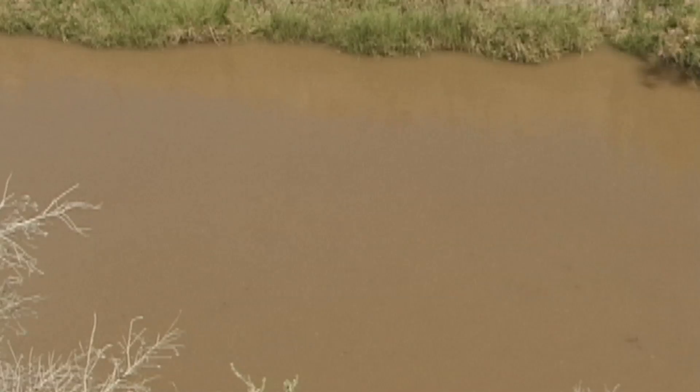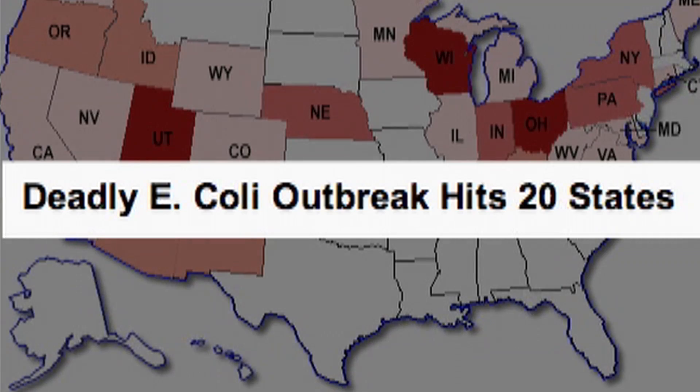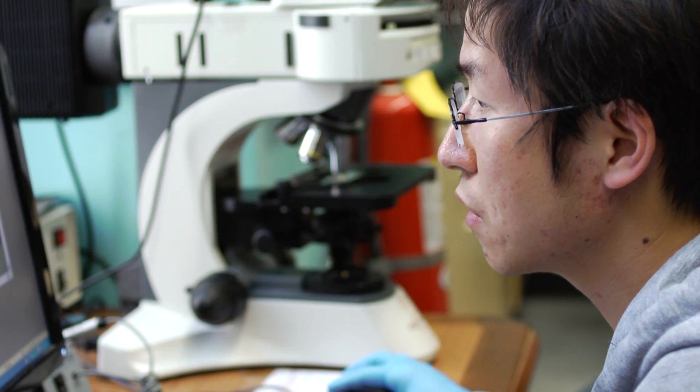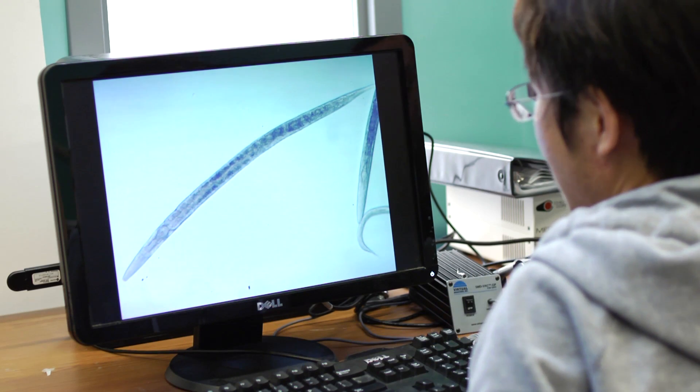We lose close to 2 million people globally to water-related diseases. Most of these outbreaks are happening in resource-poor countries, though recently we have similar problems in the United States and Europe. So it's very important to be able to detect these bacteria with high sensitivity, especially for field conditions.